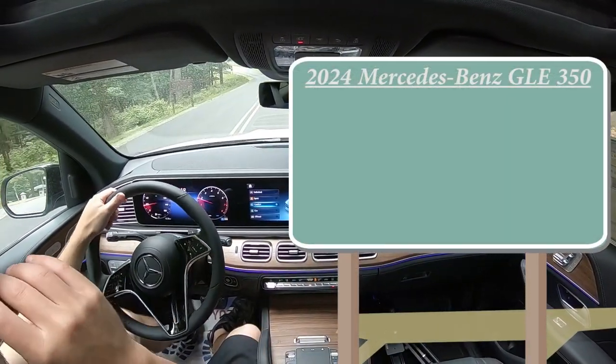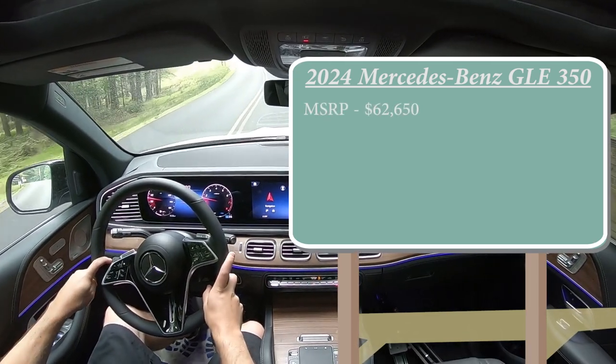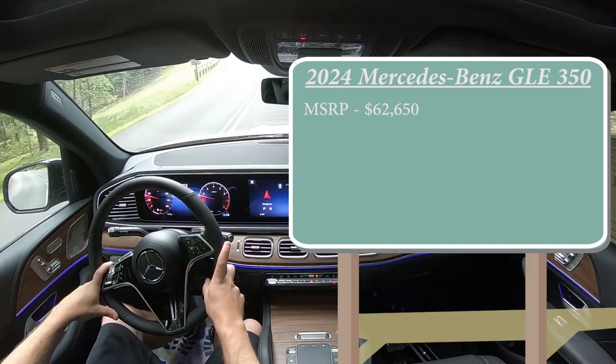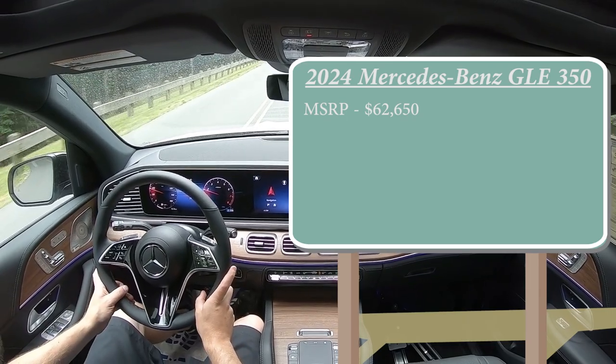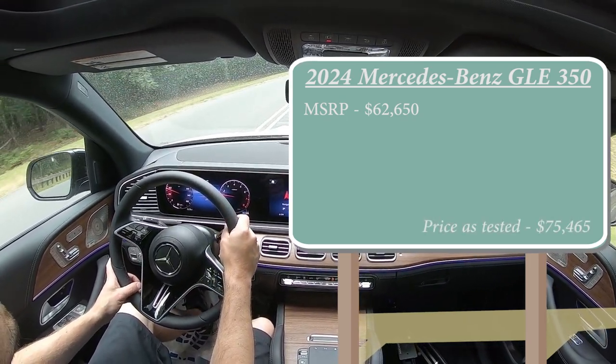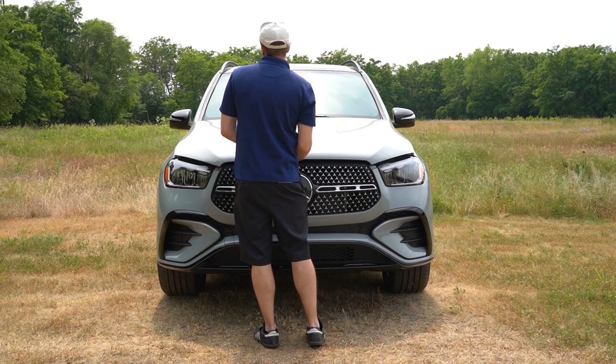MSRP for the GLE 350 starts at $62,650, but that is just the starting MSRP. As I always say with Mercedes, there are so many different options available. Price as tested, the one we are in today goes for $75,465.